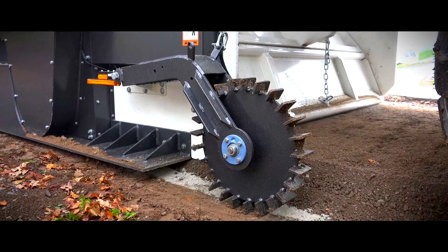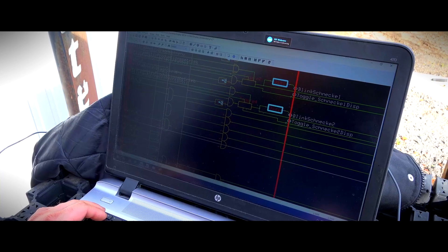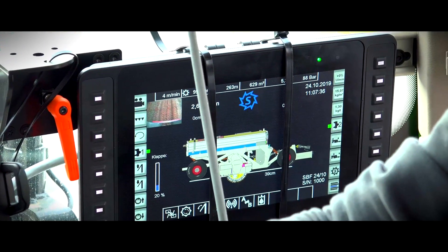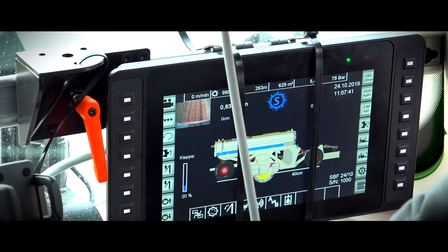The driving speed is given precisely by means of a measuring wheel and the data is transmitted to the onboard computer developed by Steyr. With this, the spreading rate can be adjusted almost exactly to the tractor's speed and area.